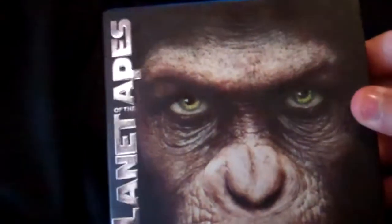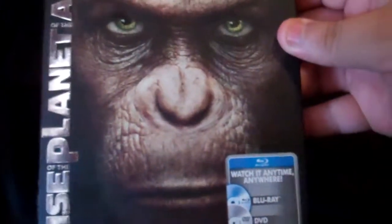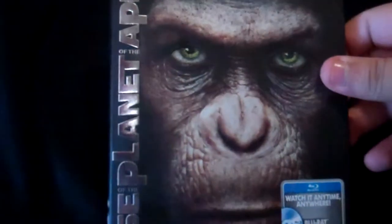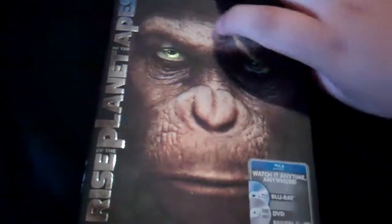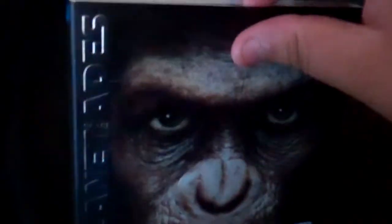The first title I got here is Rise of Planet of the Apes. Great movie with really good picture quality, and I love this slipcover. As you can see his eyes look really cool, and most of the face is embossed right here. And this is the Blu-Ray, DVD, digital copy combo.